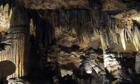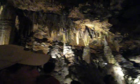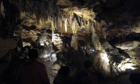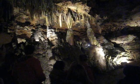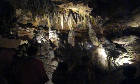A stalactite forms as water goes through the surface at a slow rate — it deposits all of its minerals downwards. A stalagmite forms as that same water goes through the surface flowing out of it faster, so it will hit the ground and start to deposit all of its minerals upwards.